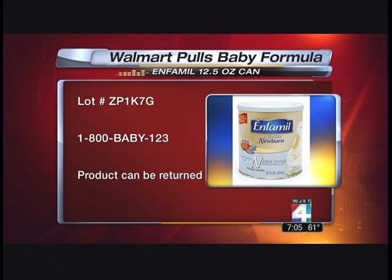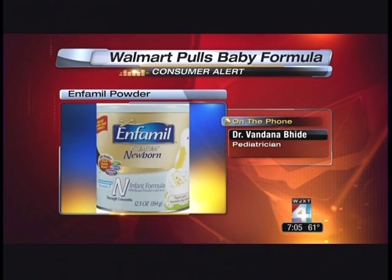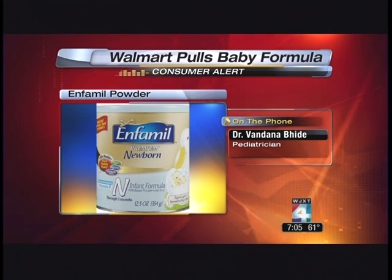Joining us by phone right now is pediatrician Dr. Vandana B-Day. I've used formula in the past and can't say that I've ever heard that bacteria can grow in it. What do we know about this particular type of bacteria?